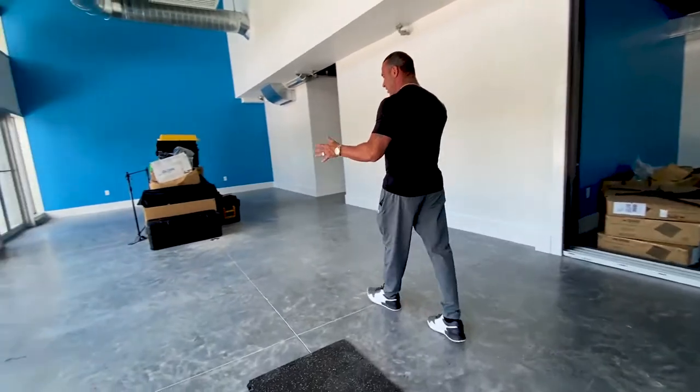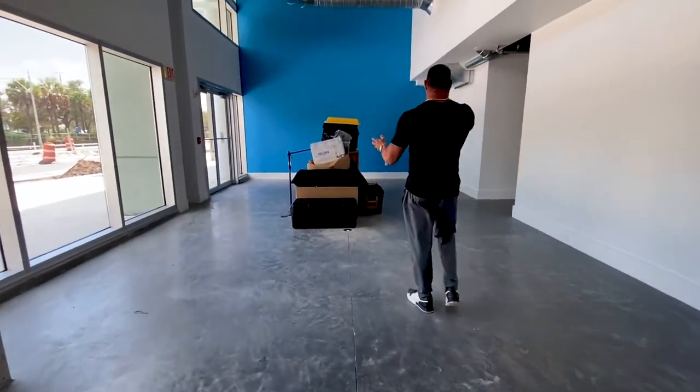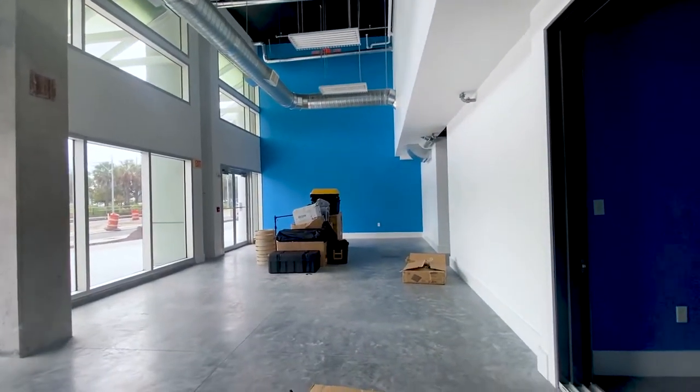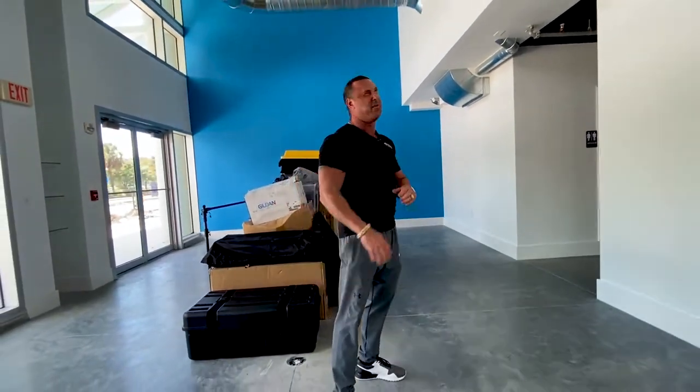Leather couches are going over here, a little bar area with a refrigerator, big screens on the walls, and a lot of beautiful art from local Tampa artists. It's gonna be beautiful in here — I can't wait. I'm very excited because we'll be able to use this space for all different types of things and maybe even events. I can't wait for you guys to see the final result — it's gonna be awesome.